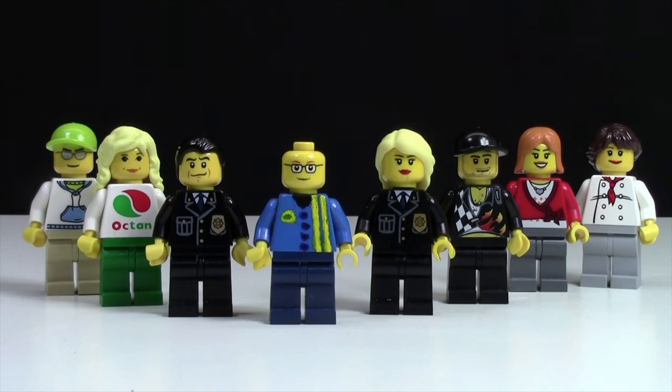Thanks everybody so much for watching this video of all my Corner Gas custom LEGO minifigures. I really hope you enjoyed — again don't forget to check the cards and the description below for the video of my Corner Gas building. That was very cool. Thanks everybody so much for watching and I hope you have a great day.